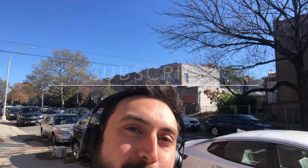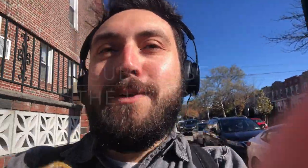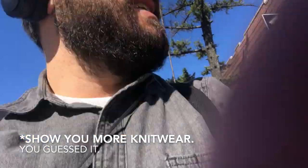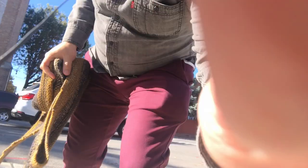Guys, subscribe and press the like button if you want to see more of these Karrado Lark adventures — do it before the video ends. Anyway, that was the first GeoDeco, and in my bag I have a second one.